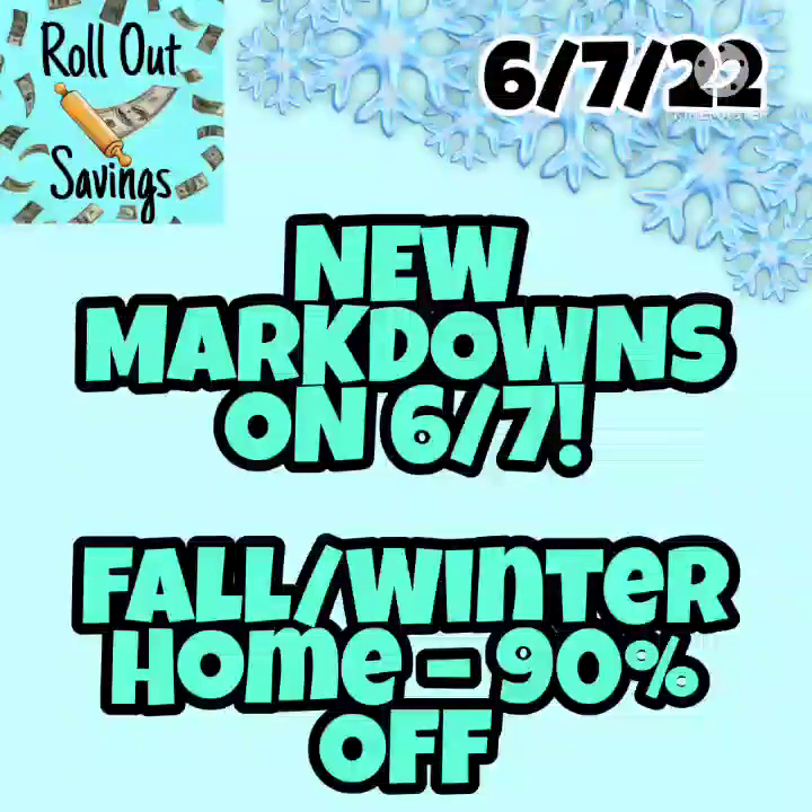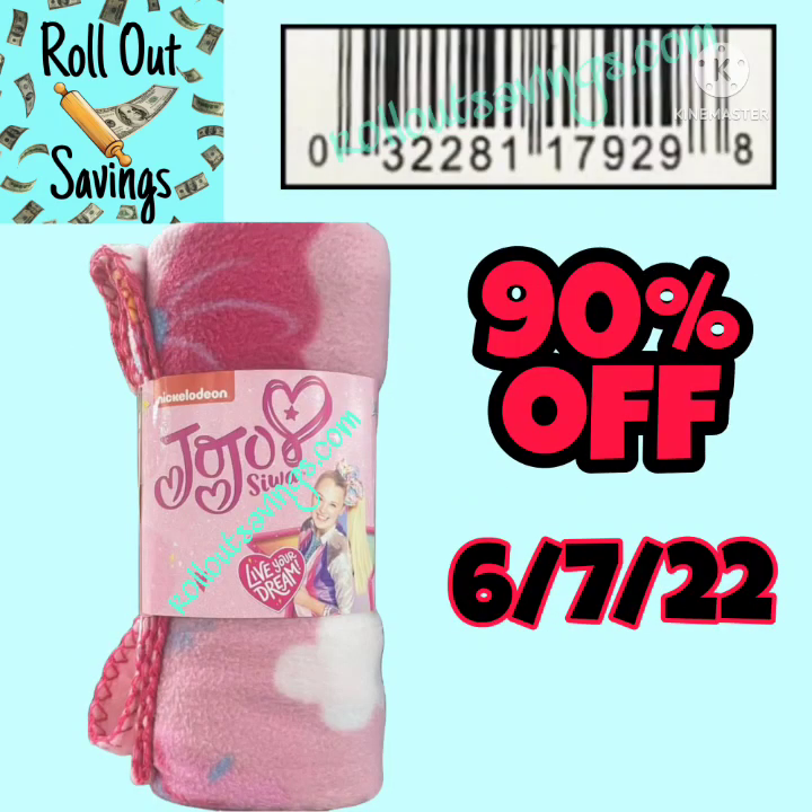We've also got some 90% markdowns — fall, winter, home. These will go to 90% on Tuesday.